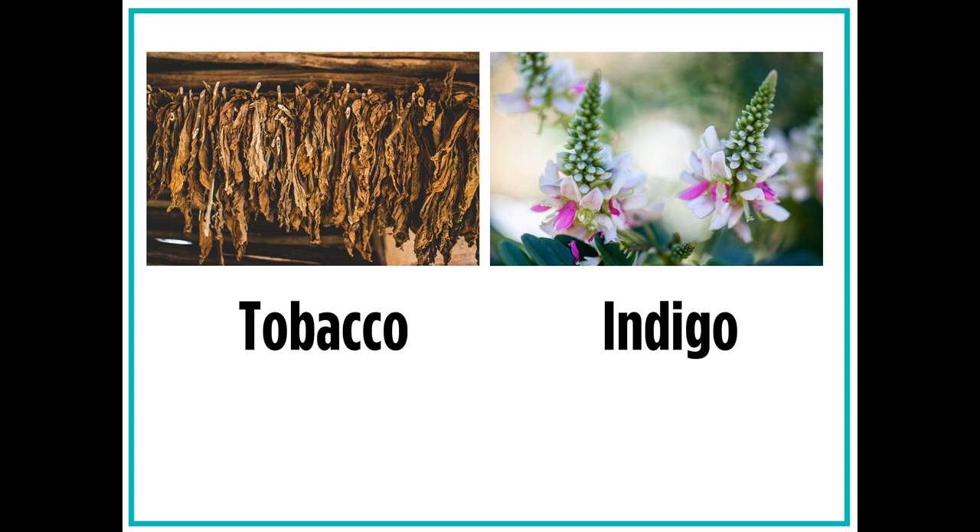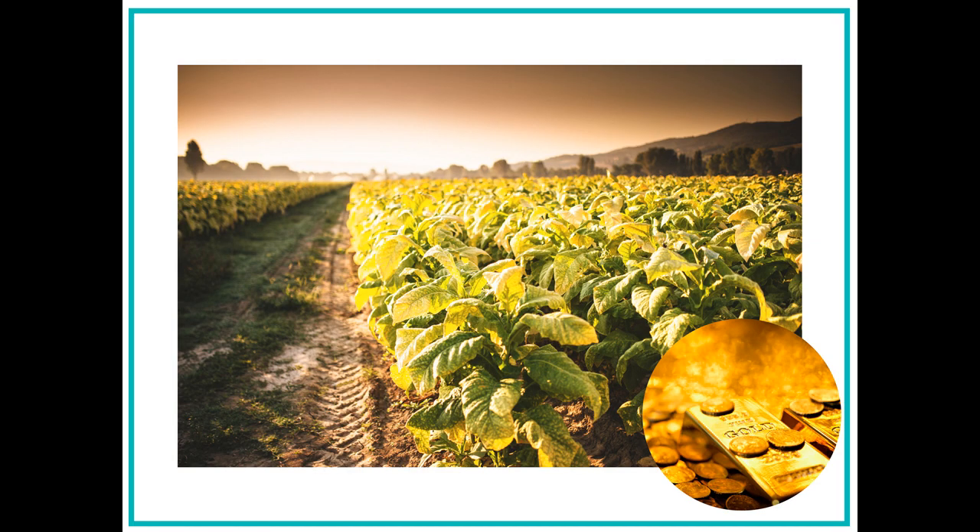Lastly, Zayn looks at an artifact from Virginia. He looks at pieces of tobacco and indigo plants. Zayn learns that people grew these plants and sold them to other people in the colonies and in Europe.